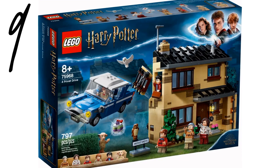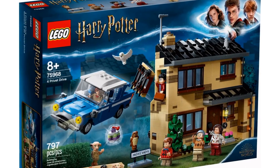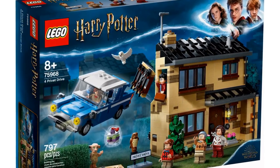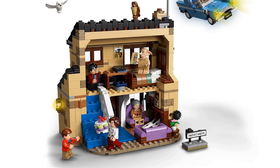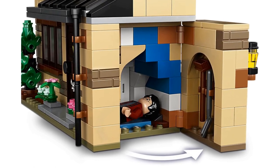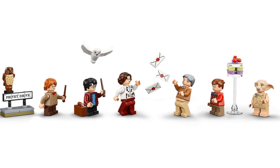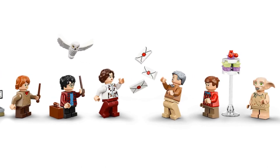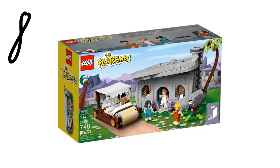At number 9 is 4 Privet Drive from Harry Potter, item number 75968. As a LEGO Harry Potter fan, this set should be higher on the list, but it only has 797 pieces and while the front is impressive, the back could be better — it feels a bit too compact. We do get the cupboard under the stairs where Harry used to live, which is very important for a 4 Privet Drive set, but it randomly opens up to the outside, which I don't love. The minifigures aren't bad; the Dursley minifigures are as good as Dursley minifigures can be, I love Petunia's pudding, and there's a Dobby.